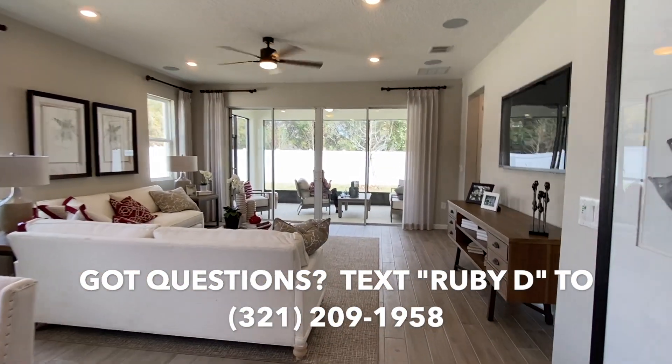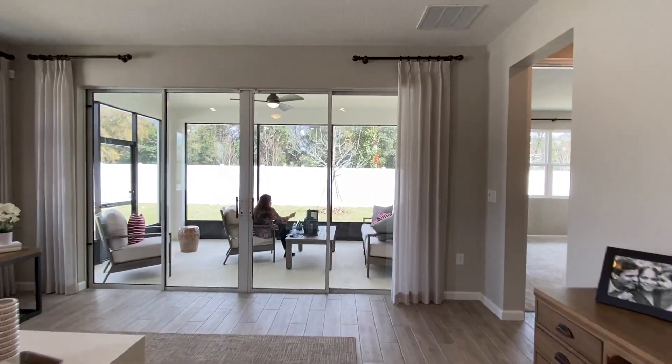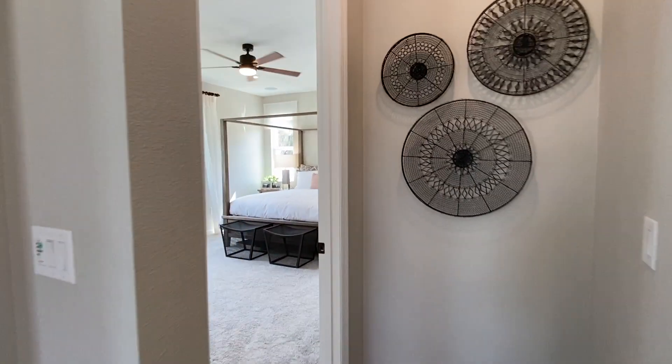Eight foot doors. And a good sized family room. The slider doors — that's standard here, as far as that double slider.